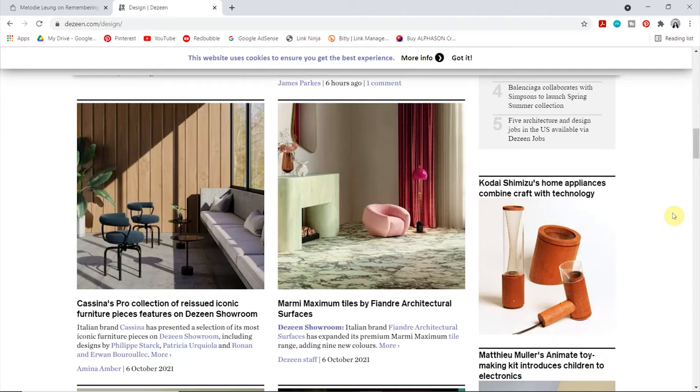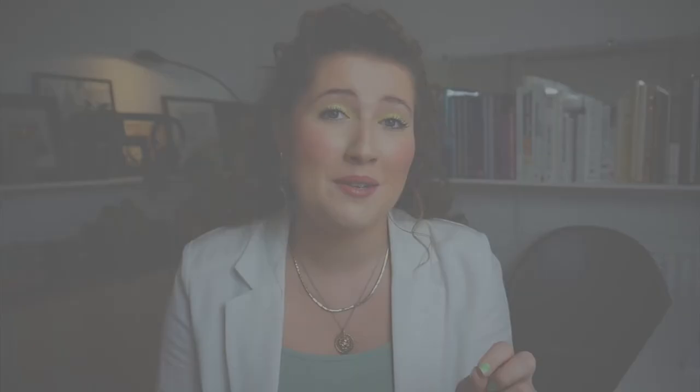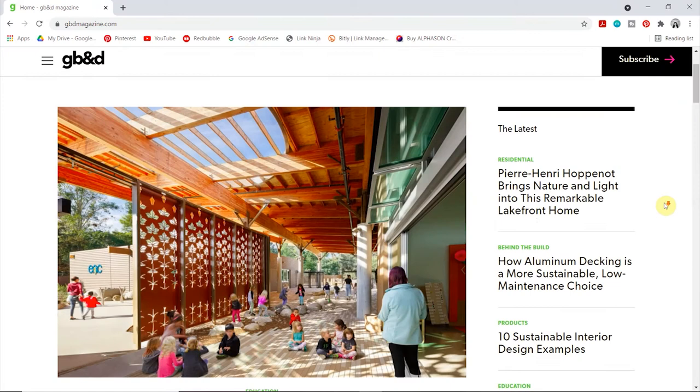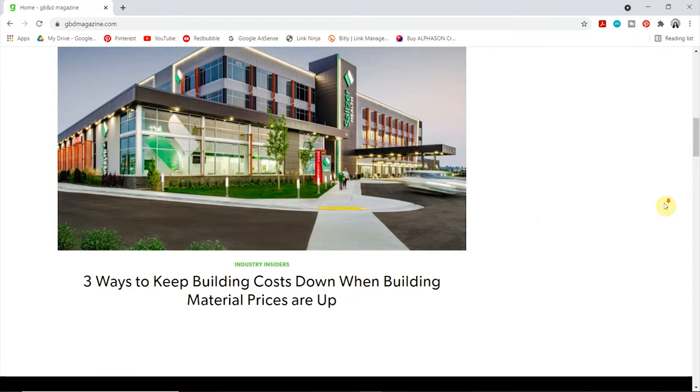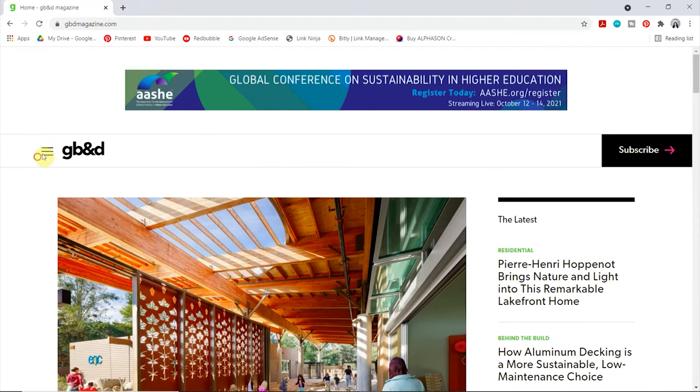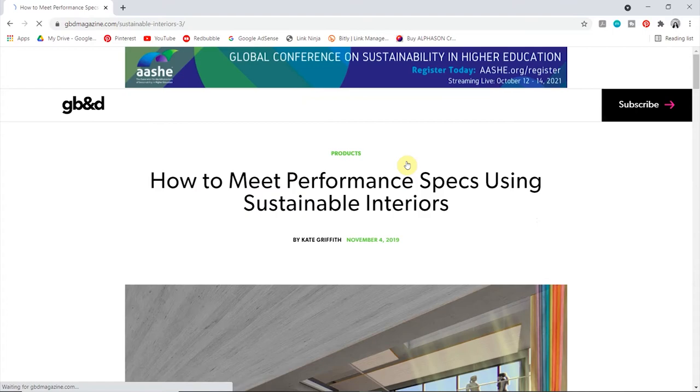I always say that we need to be constantly thinking about incorporating more sustainable factors into our design process, and one website specifically tailored to this is Green Building and Design. I actually only know two websites that talk about green design, and I find it quite difficult to find information about sustainable projects, so I'm really grateful for this one. They have all the information on sustainability for professionals, and I particularly appreciate the guide section — covering things like how to meet performance spec using sustainable interiors or an expert's guide to sustainable kitchen design.